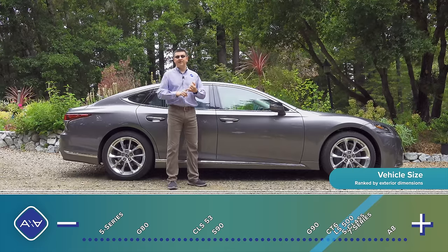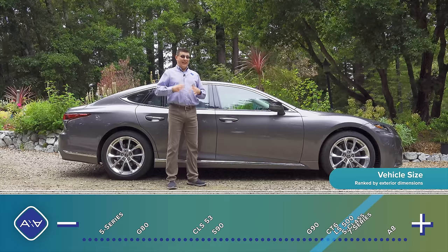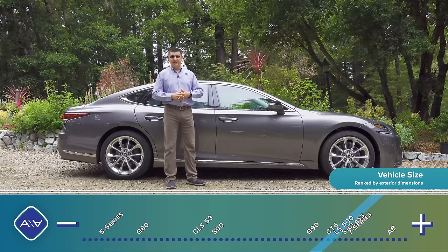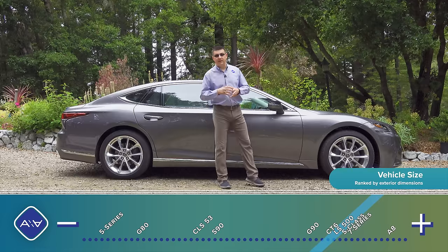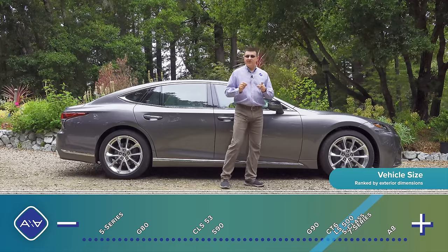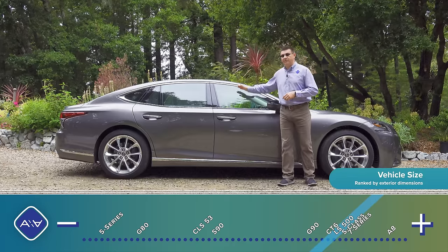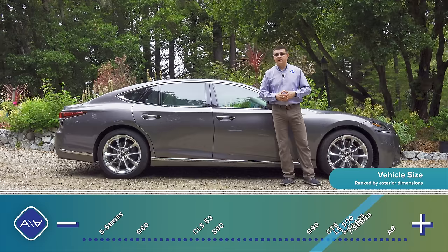That long-wheelbase-only approach seems to be the trend in the luxury segment, since most of the competition — the Audi A8, the 7 Series, the S-Class — comes only in long wheelbase form in the U.S. In fact, the S-Class only comes in long and even longer, with versions over 215 inches long, notably longer than the 206.1 inches we find in the Lexus LS. On the downside, the lower roofline does impact interior headroom both front and rear, where you will find more headroom in most of the competition.